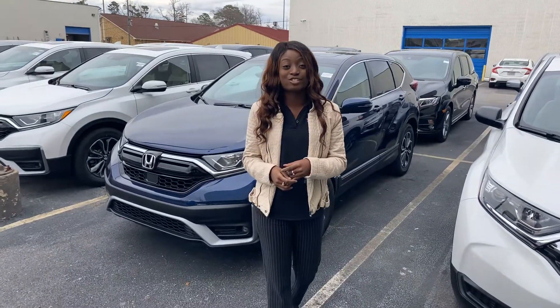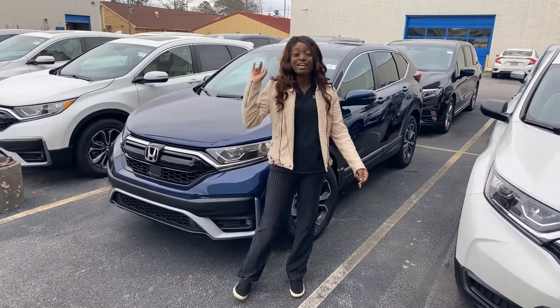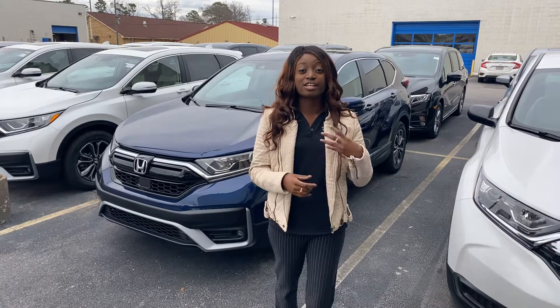We have your Honda Sensing Package, so your radar is here in the H, and then your camera is on the windshield. That includes your lane keeping assist, your adaptive cruise control, your road departure, and your collision braking.